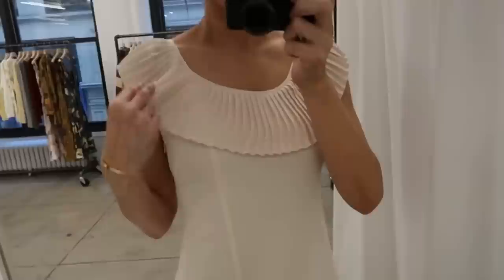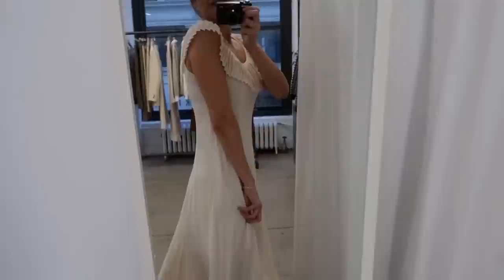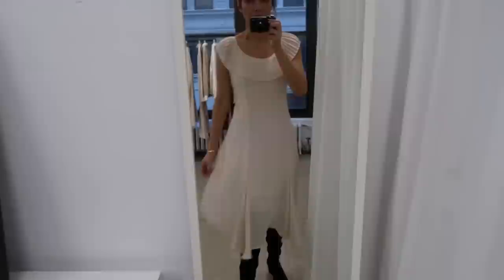Another beautiful dress with this ruffle — this one is size small and it has this flowy bottom. I wore my over-the-knee boots and they look really good with this dress. This dress has lining. I think that size extra small will fit better, but you can fix this with a belt. It doesn't look bad — what do you guys think?